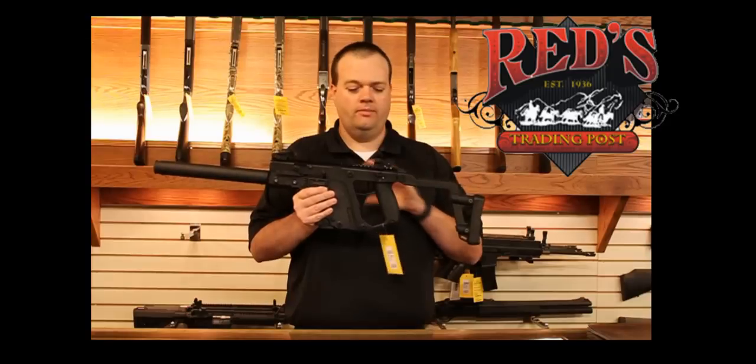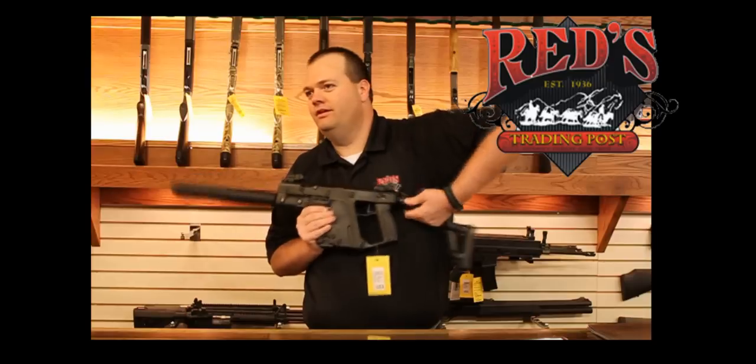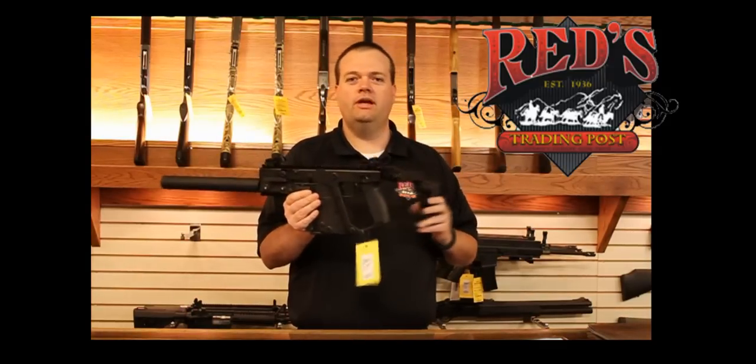What makes this weapon unique is its carbine design. The collapsible stock is a really nice feature — I feel they added it for entry teams, storage, or moving in and out of tight quarters.